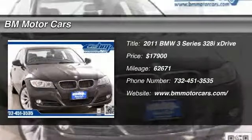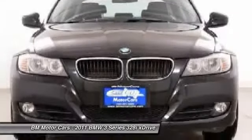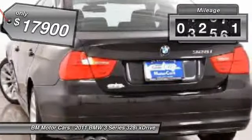The 2011 BMW 3 Series — proof that all good things come in threes. The BMW 3 Series has a well-deserved reputation for packing outstanding driving dynamics and excellent quality, and is priced below $20,000. This vehicle has less than 65,000 miles.